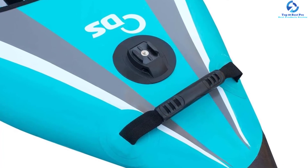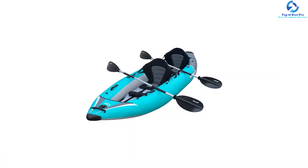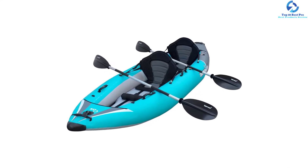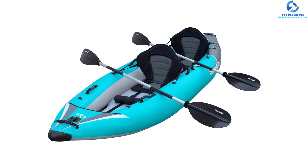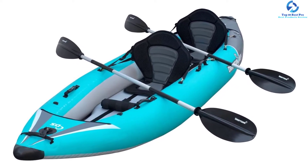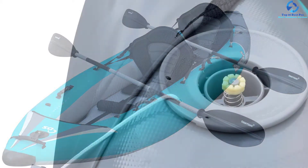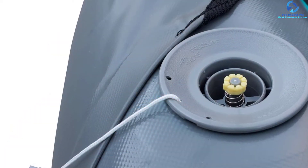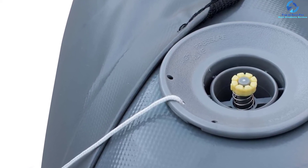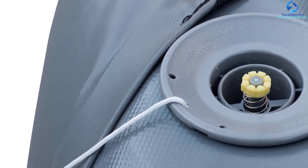It is equipped with features such as an ample rocker profile, flat water tracking fin, and drop stitch floor, which provide amazing control and stability while paddling in flat and rough water. You can detach the fin quickly for white water use. The high-pressure drop stitch floor confers stability, responsiveness, and rigidity compared to traditional kayaks.